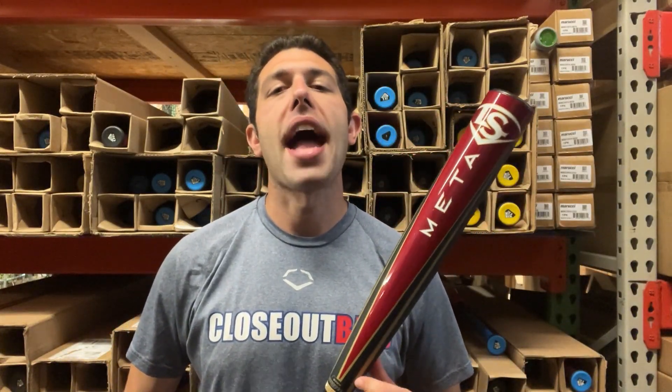Mad Max here, live from Closeout Bats, and today I am talking about Louisville Slugger BB Corps Baseball Bats for 2025. Right here I have the overview of the 2025 lineup.